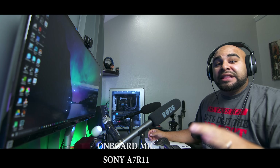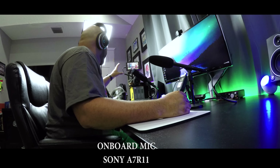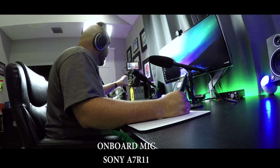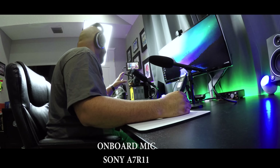So this is what it sounds like with the onboard mic. The camera system I'm using is the Sony A7R Mark II. The preamps are pretty decent on the Sony — they're not as bad as Canon or Nikon. The GH4 was okay, but these preamps are pretty good.